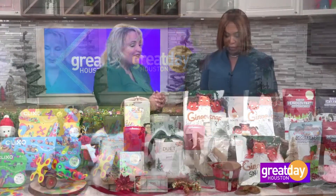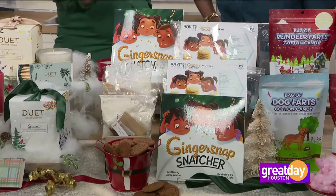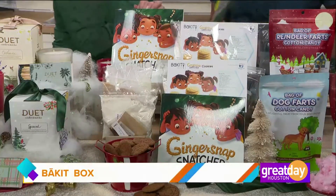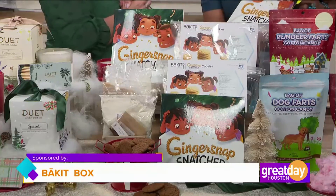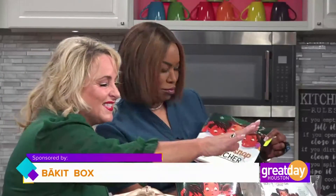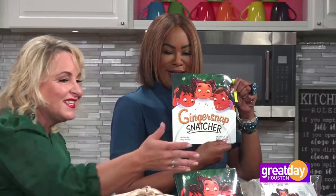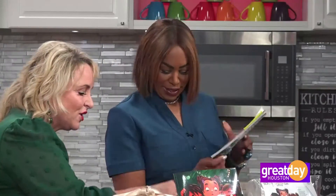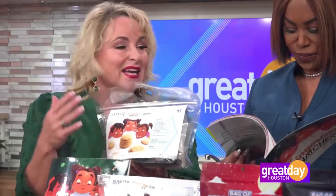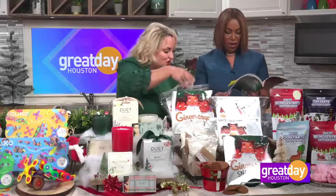Next, I have the gift of an experience, because people always say, 'Don, what do we get you? You have everything.' I like experiences. So this is bakeitbox.com, and this is under $35, and they've teamed up with this book right here called Ginger Snatcher. This is their Ginger Snap Kit, and in this little bag here, it comes delivered to your door. Everything contained in this bag is going to help you make some ginger snap cookies.